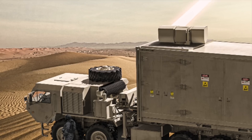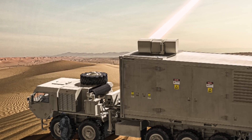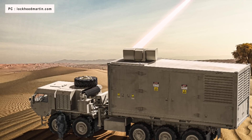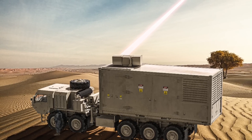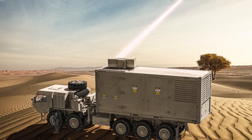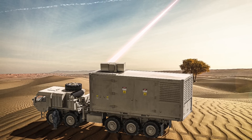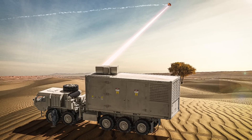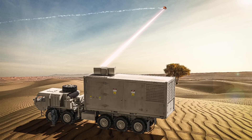Lockheed Martin announced on 16th September that it has delivered a 300-kilowatt laser to the U.S. Defense Department that will integrate it into a U.S. Army high-energy laser demonstration later this year. The defense corporation developed the laser under the Pentagon's High-Energy Laser Scaling Initiative, an effort to strengthen the directed-energy industrial base and improve the quality and power of laser beams.